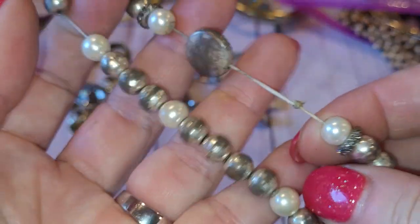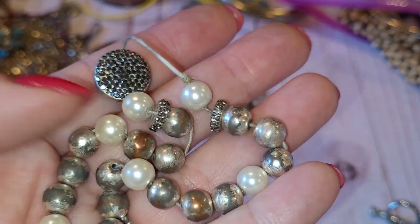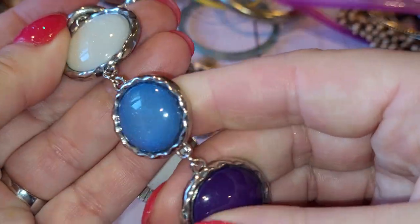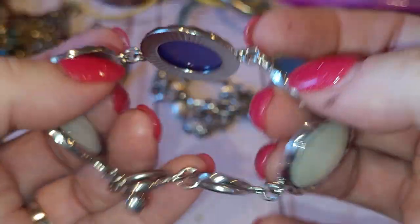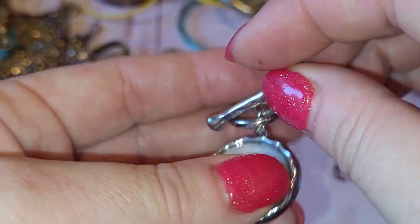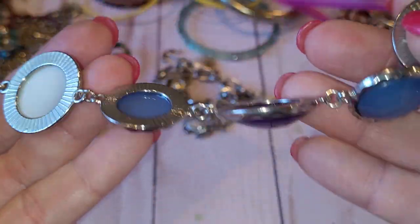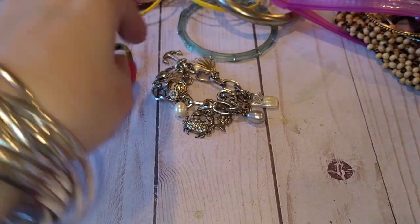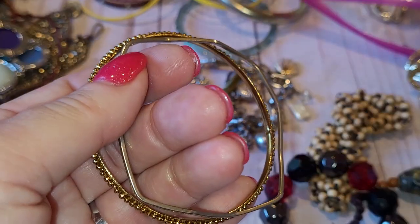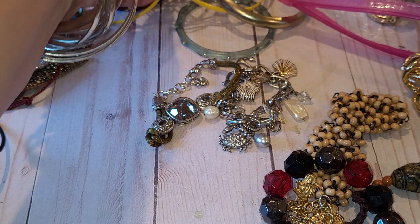Next is a very stretched out bracelet with very worn beads and four pearls. Next is a silver tone bracelet with plastic cabochons that have shimmer in them — blue, purple, and white cabochons with toggle closure. No signs, no marks, no stamps.